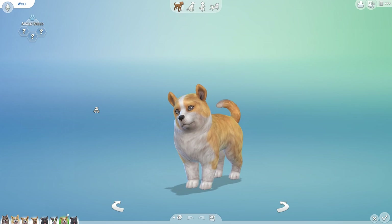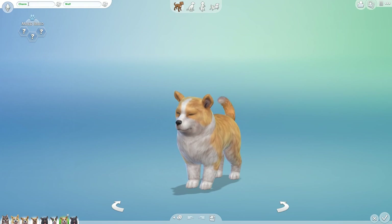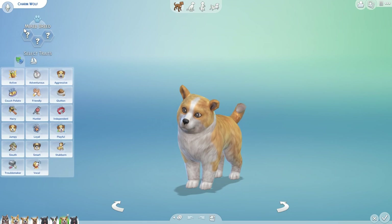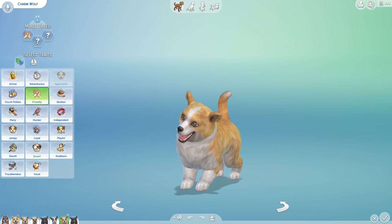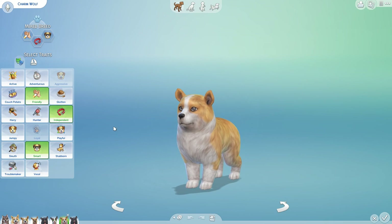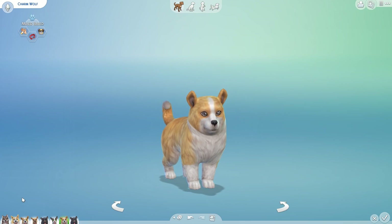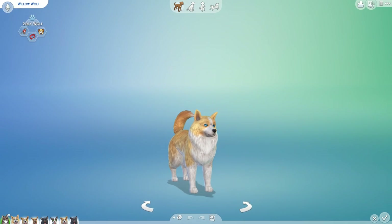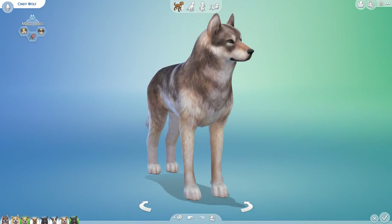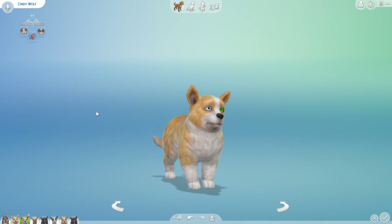And look at this corgi puppy with the beautiful wolf eyes. I'm going to name her Charm, because I think she's going to be such a charmer — very friendly, kind of independent, and very smart. All right, there we go — on this romantic camping trip where the corgi Chase has met Willow the wolf, we have a new wolf pack. Now that the babies are born, they have their names and personalities — let's grow them up and see what they will become.